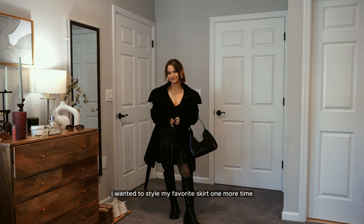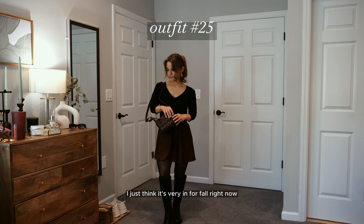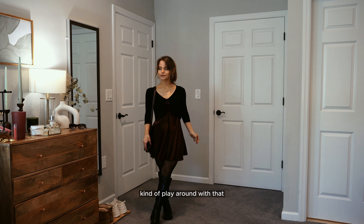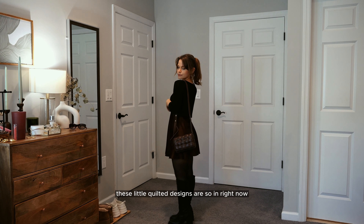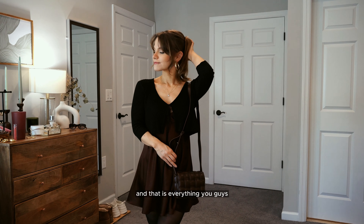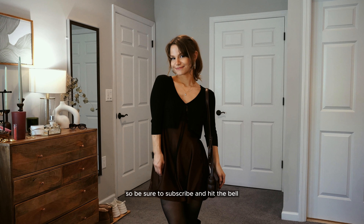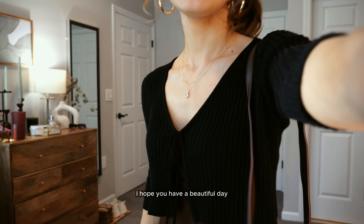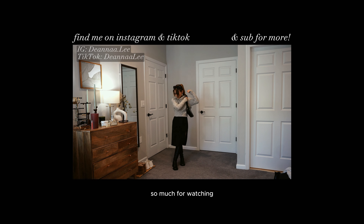I wanted to style my favorite dress one more time, again going with black and brown — it's very in for fall right now. This little quilted handbag I'm also renting on Fashion Pass; these quilted designs are so in right now and it's just a nice elevated basic for fall. And that is everything! I do have a part two on the way, so subscribe, hit the bell, and like this video so you know when it comes out. I hope you have a beautiful day — everything will be linked down below, thank you so much for watching.